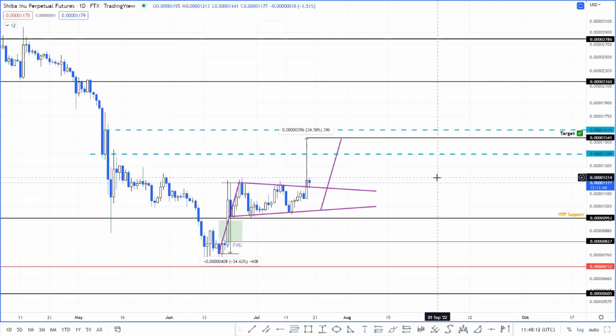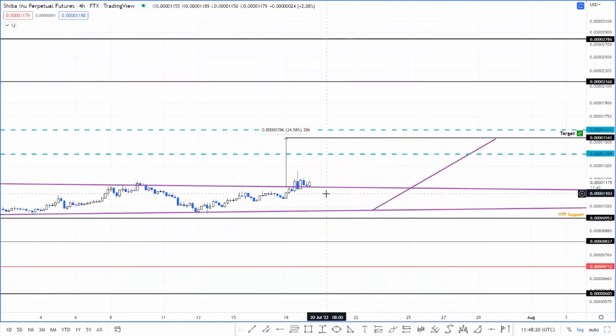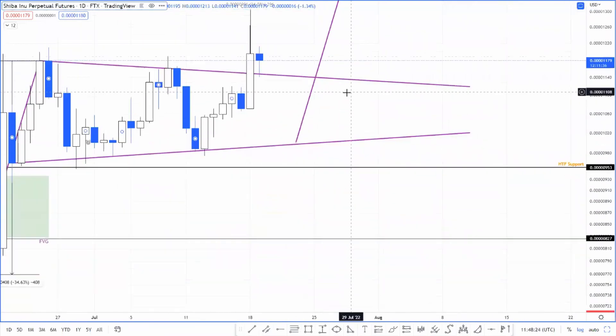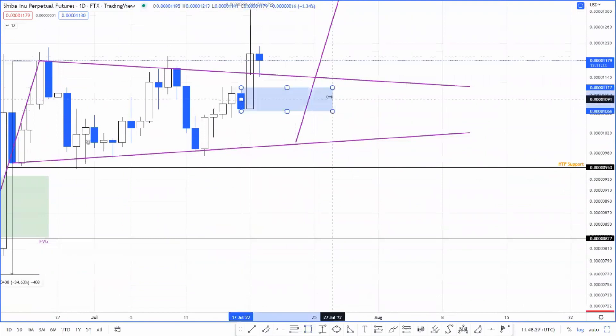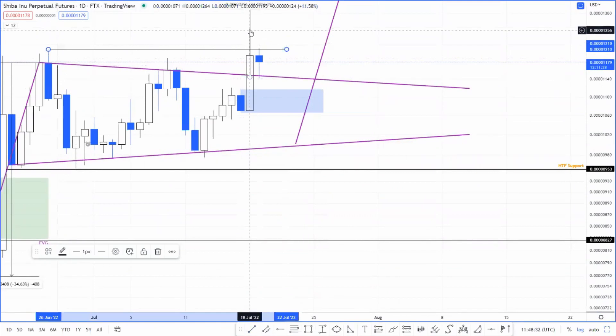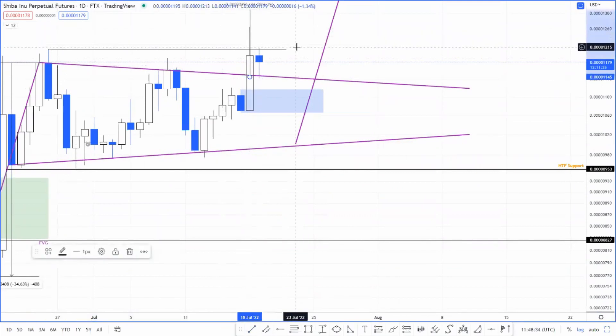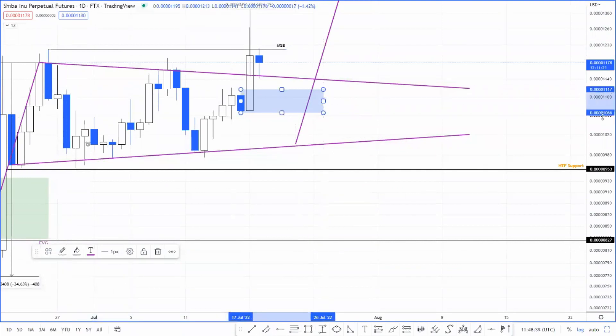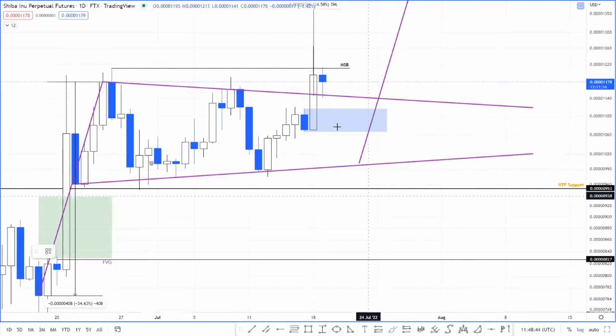If Bitcoin price breaks below the 30-day EMA at around 21.6K, there's a pretty good chance price could retrace lower. From the one-day time frame you can see the price has created a one-day demand zone. This demand zone is valid because it produced a market structure break above the previous high — a perfect market structure break. We have a demand zone extending from 0.0000106 to 0.0000111.